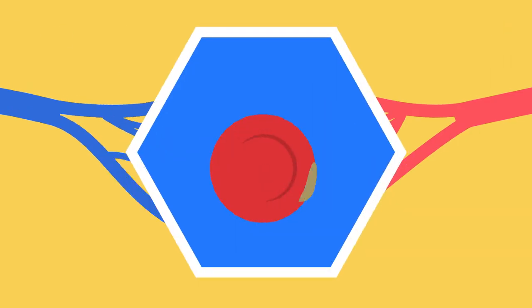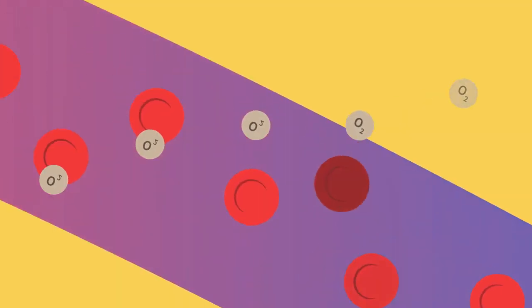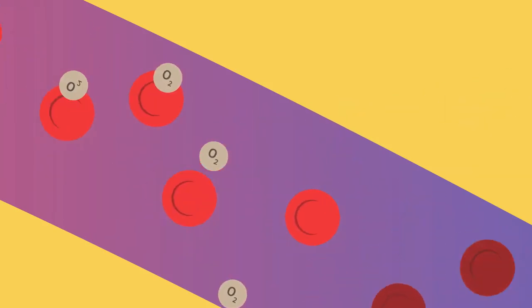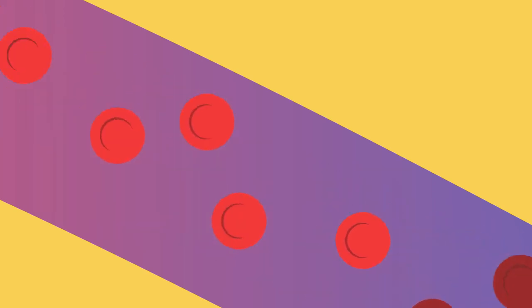The movement of blood slows down significantly at the capillaries for two reasons. The capillaries are much much smaller, and slower movement allows for gas exchange. Here, oxygen is offloaded onto cells, so blood becomes deoxygenated and carbon dioxide and other waste products are picked up.